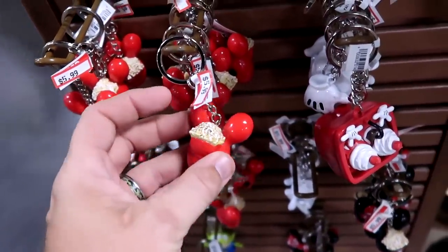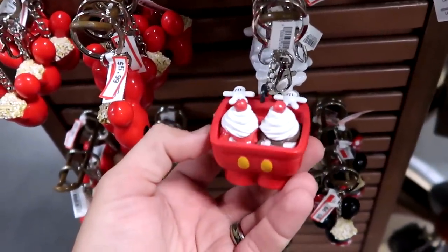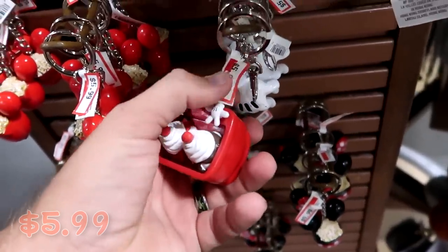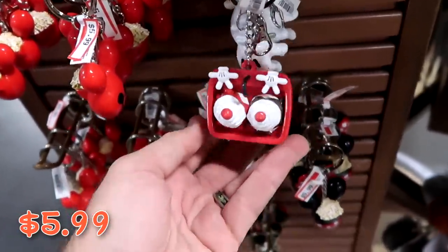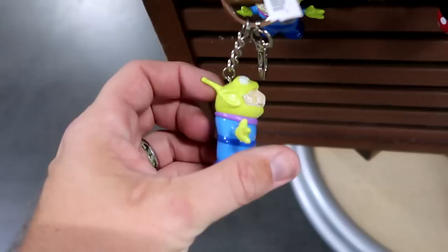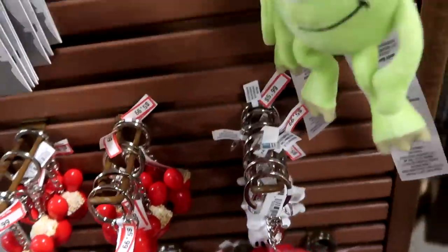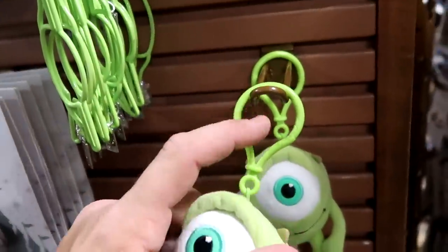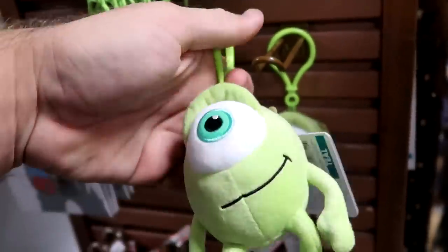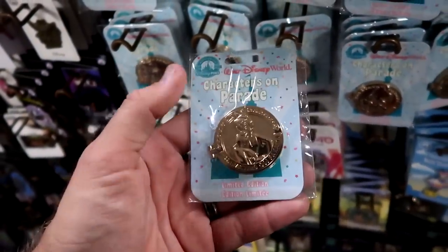Looking at assorted keychains: a Mickey balloon with popcorn on the back is $5.99; the Kitchen Sink sundae keychain where the faucet handles are Mickey's hands is $5.99; and a new Toy Story alien in a popcorn bucket with popcorn in his mouth is also $5.99. There's also a Mike Wazowski plush keychain with a little plastic holder for $5.99.